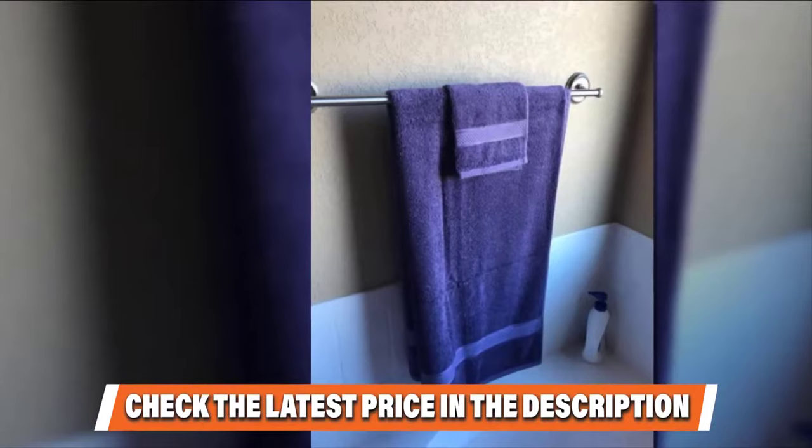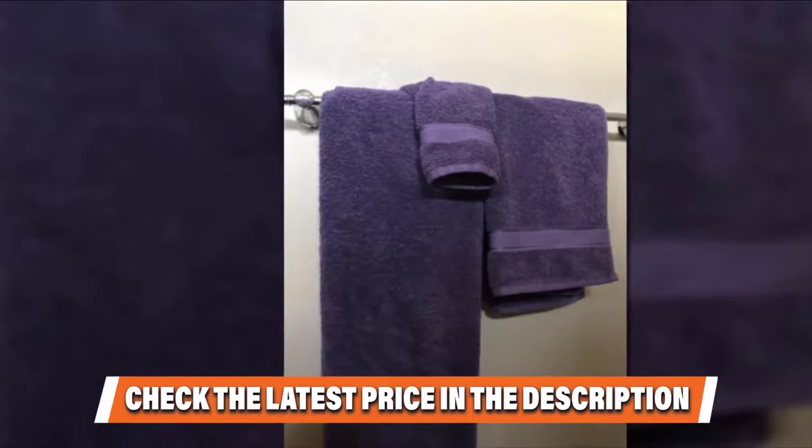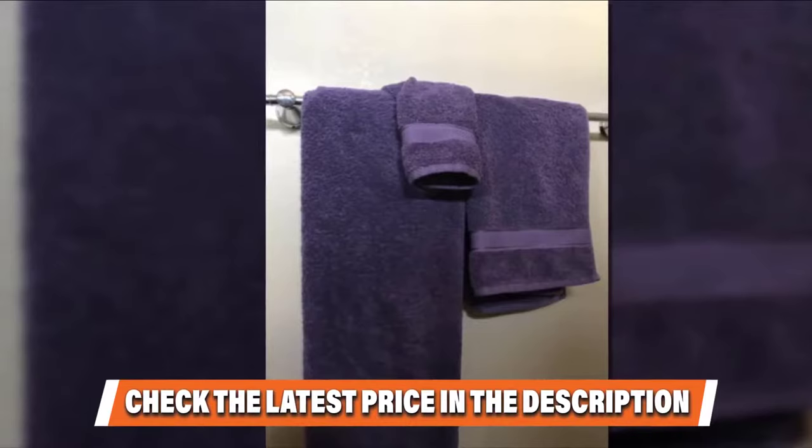A few reviewers complained that these towels give up a lot of fuzz, especially in the dryer, but one concludes it's no more fuzz than any other new towels — all towels lose fuzz the first few times you dry them. Overall, they are described as good-sized, soft, and pretty.